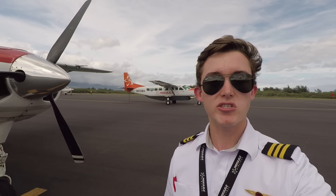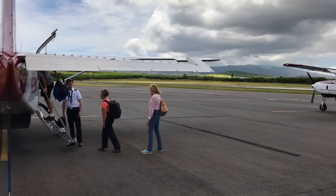When we're doing 8 legs a day, it definitely can get tiring hopping between islands like that.